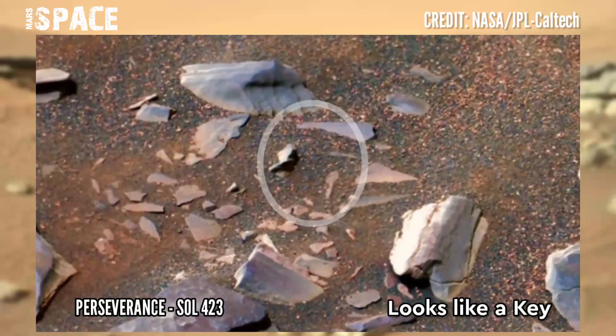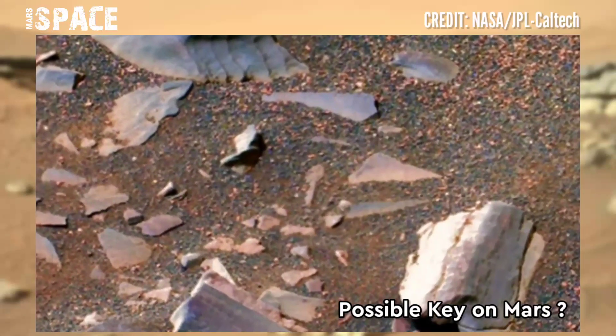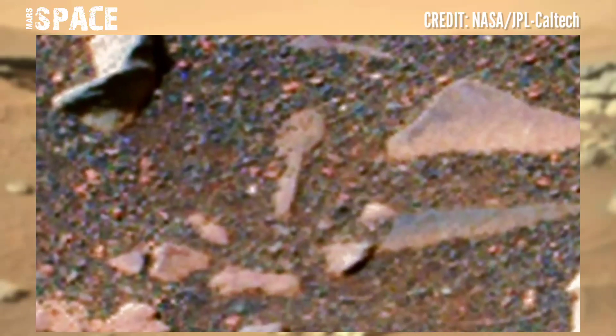The shape looks like a key — possibly a manmade key, or just a natural structure. What do you think, guys? Let me know in the comments below.